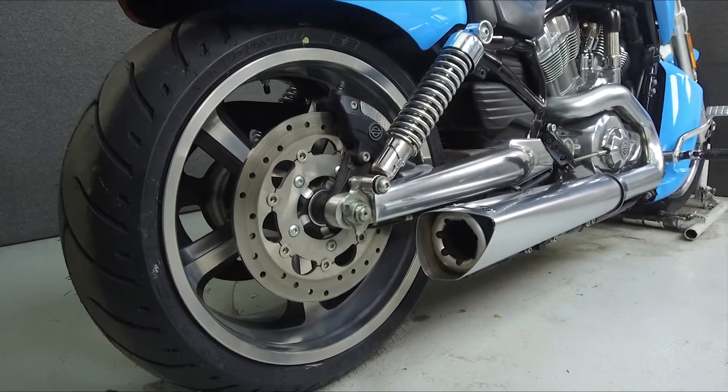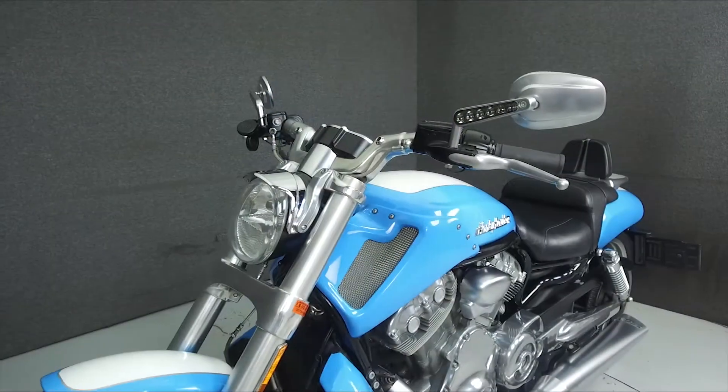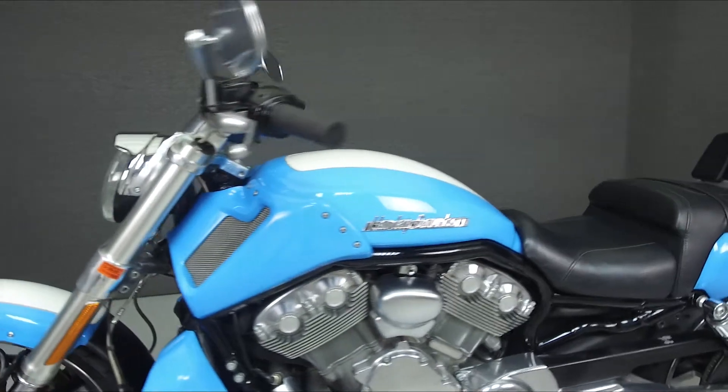It has a seat height of 26.7 inches and a dry weight of 644 pounds. This bike has been upgraded with a Vanz and Heinz exhaust, custom paint, and tank emblems.